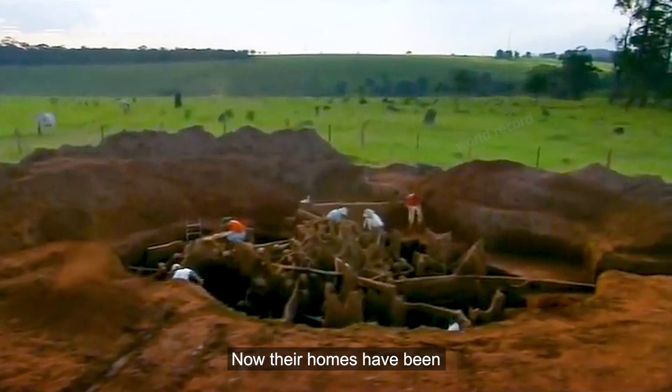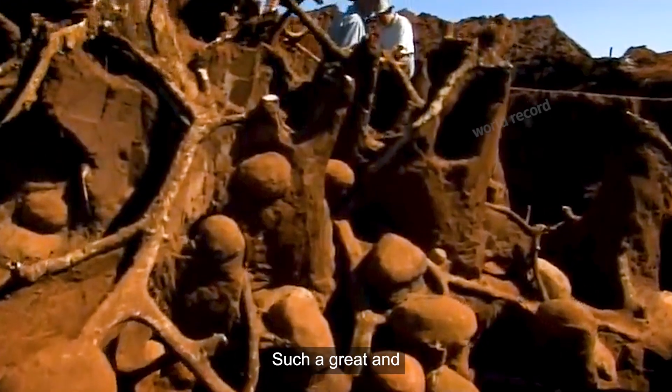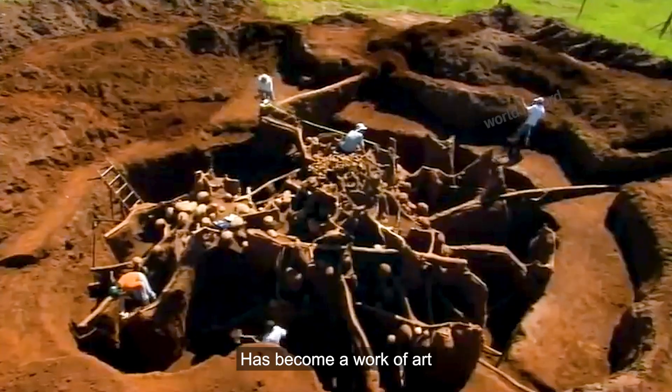Unfortunately, their homes have now been brutally destroyed by humanity. Such a great and magnificent underground palace has become a work of art.